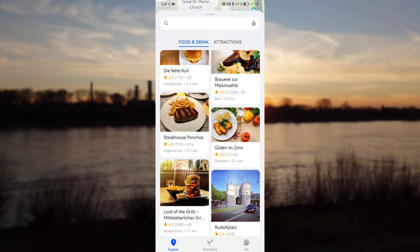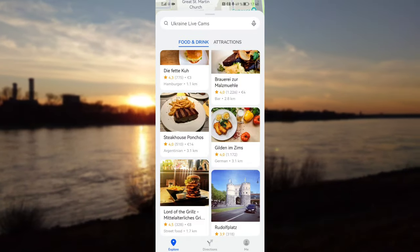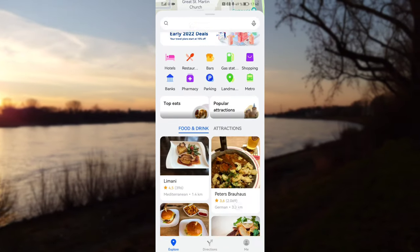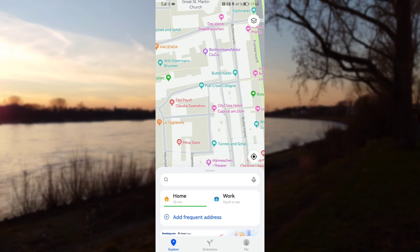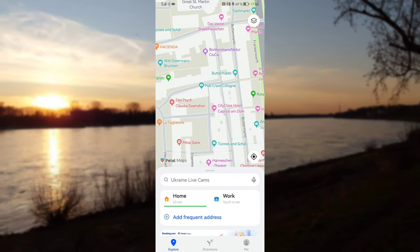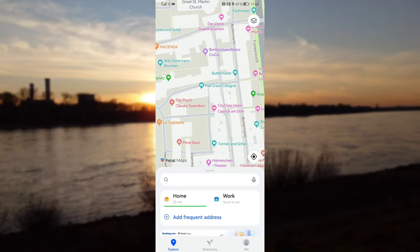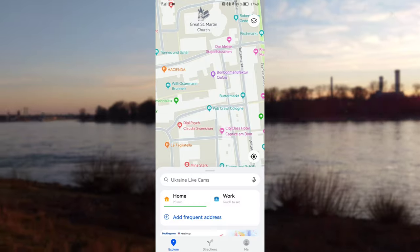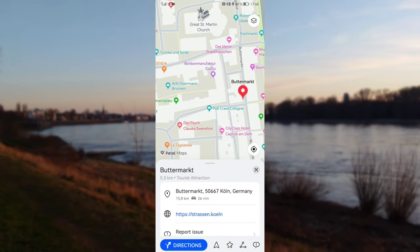This can really be used more and more as a replacement for Google Maps. It's not 100% there yet — the data is still a little lacking here and there, especially for pedestrian navigation — but for navigating with your car this is really good and works fine.